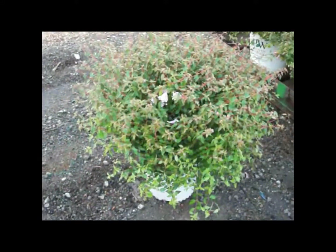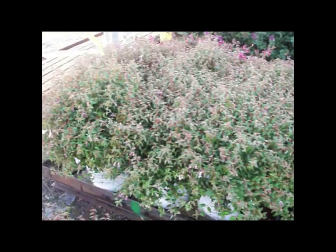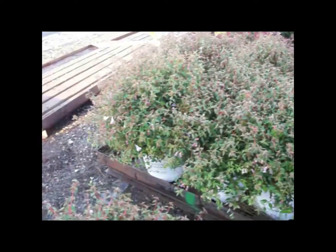Here's our Abelia Pinky Bells. You can see there's a little bit of sporadic bloom in there — nice rounded plant, great for landscapes. We have good numbers on inventory. Here's a palette of them and they're looking fantastic right now. Abelia Pinky Bells.